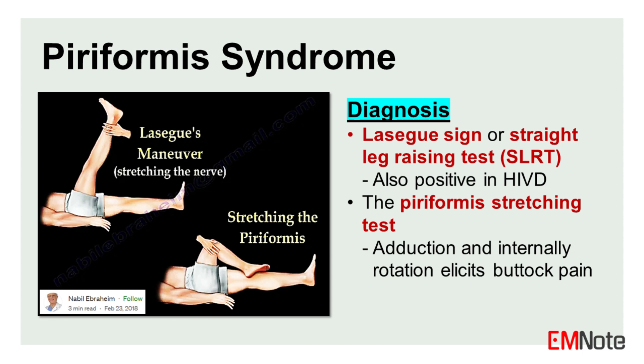The piriformis stretching test is performed by adducting and internally rotating the hip. This maneuver stretches the piriformis and compresses the nerve, reproducing the patient's symptoms and causing buttock pain. When the examiner adds pressure to the posterior part of the buttock, the patient will complain of severe tenderness and pain.